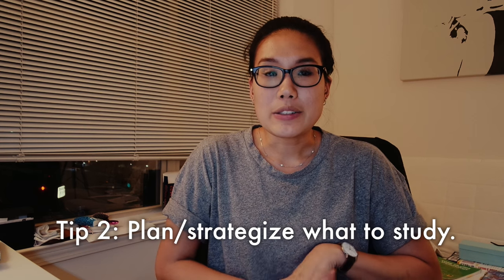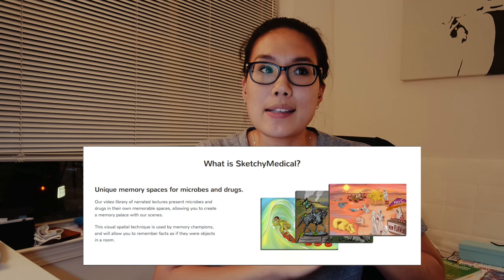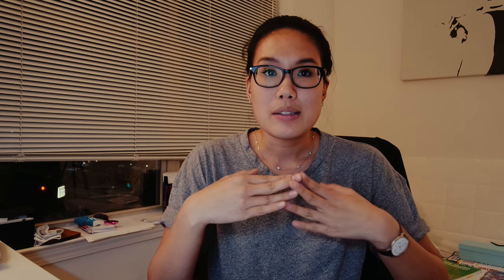Number two is knowing exactly what you're gonna study. I've shared my schedule with you guys before, and every night I go over what I'm gonna do the next day. I like to make a list of what Sketchy videos I'm gonna watch, what topics I'm gonna study, what resources I'm gonna use — so when it's the next day and time to actually study, I know exactly what I'm doing and I don't waste any time trying to figure out what to study that day.